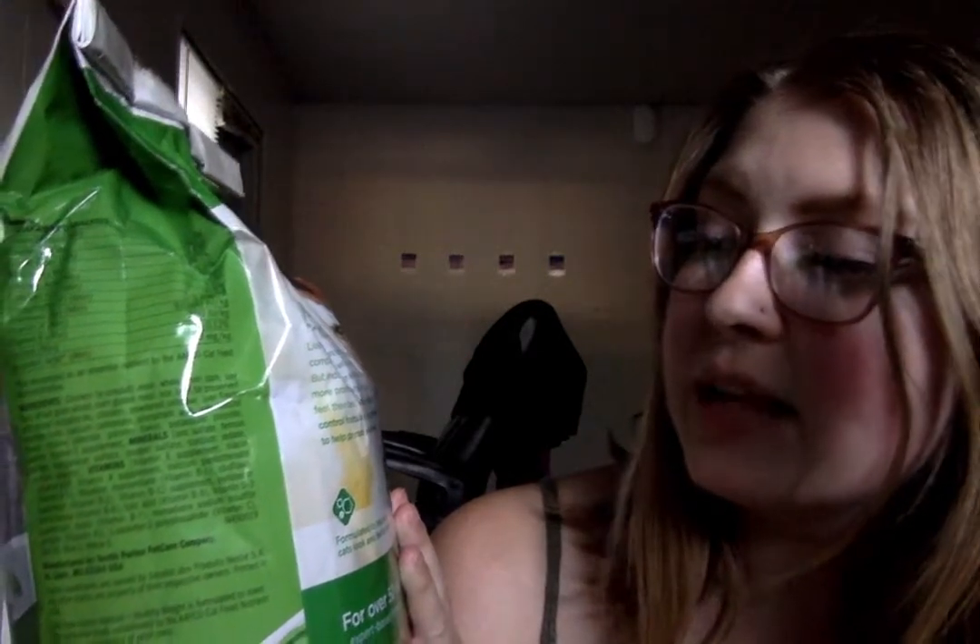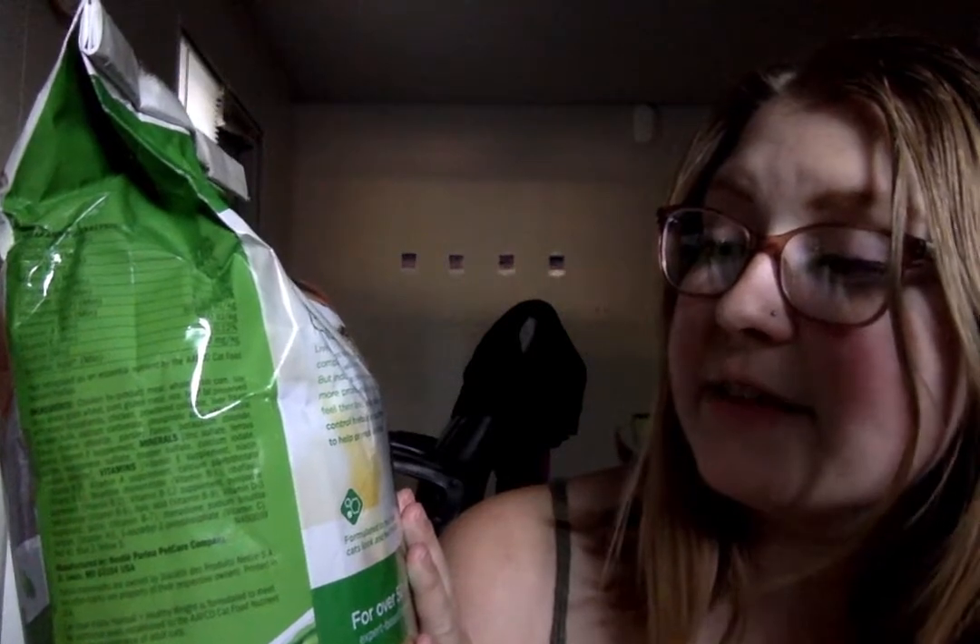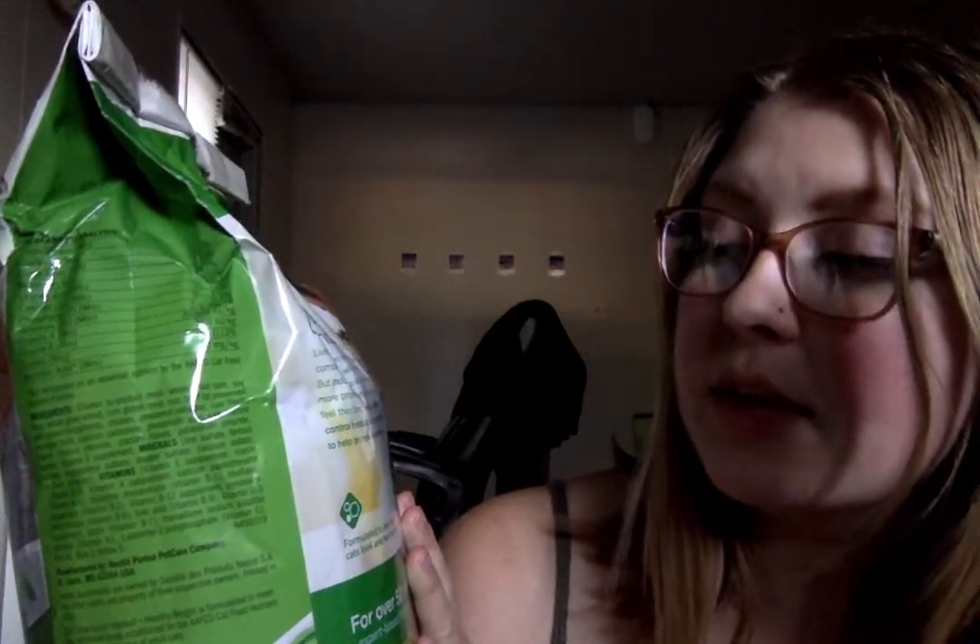Let's look at the back. It says: 'Nutrition for savoring the great indoors. Living indoors means your cat has constant companionship as well as a safe home. But indoor cats can also be less active and more prone to hairballs. To help indoor cats feel their best, we included added fiber to control hairballs and tailored the formula to help promote a healthy weight.' They do sell pretty big packs, but I didn't want to buy a massive one just in case he doesn't like the food. I thought this was a good choice because it seemed really well made but also didn't break the bank. There are some fancy cat food brands out there, but I'm not making enough money to do that yet — but one day you will get the absolute best.